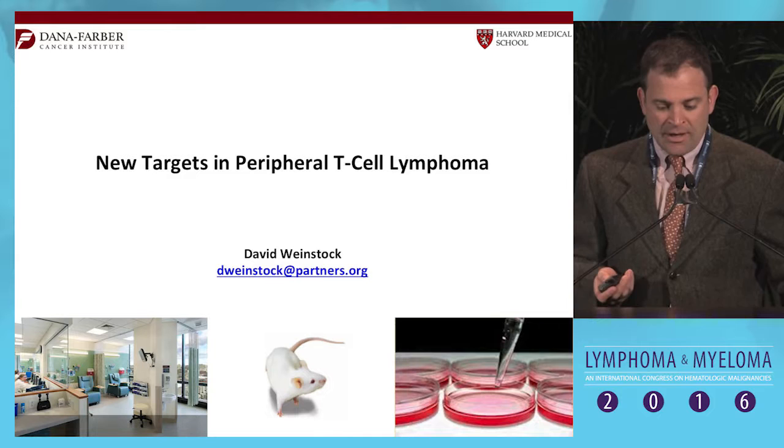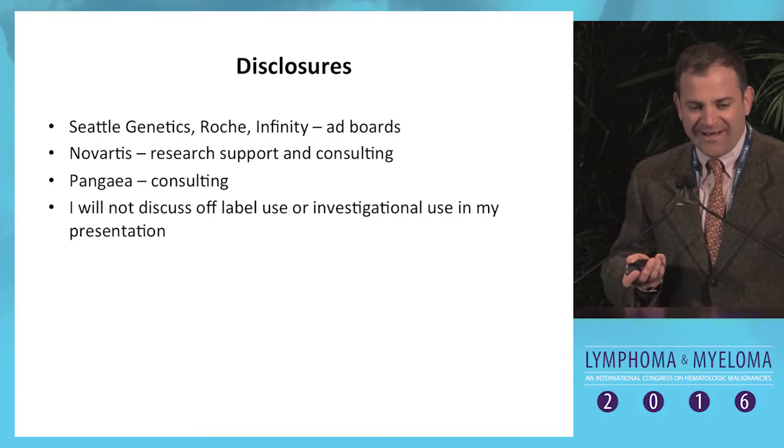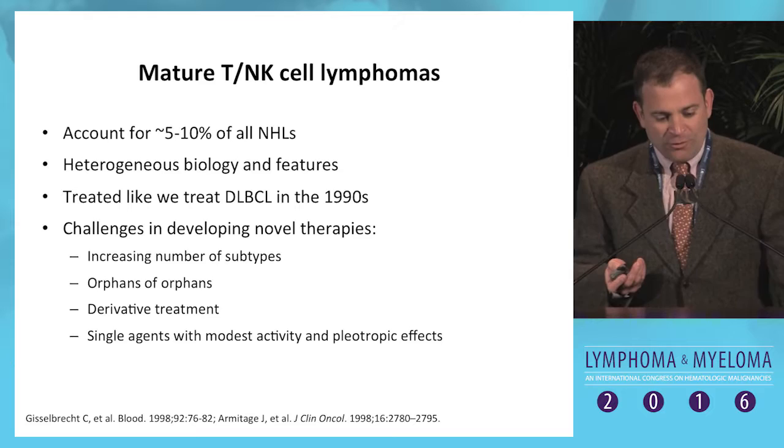Thank you, Christy and John and Mort. It's really a pleasure to be here. I'm going to unfortunately tell you that there were no correct answers to your first question, but I'm going to try to clarify that as well. That's some relatively new data. These are my disclosures — feel free to read them. I won't be discussing any off-label use or investigational use in my presentation.